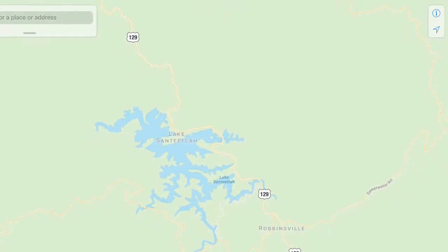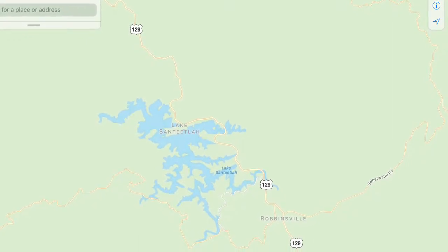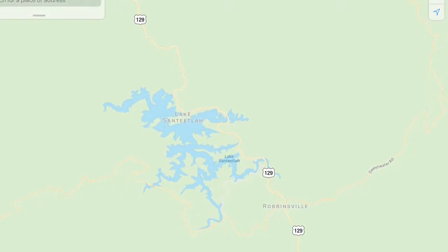I went to Lake Santeetla on a mini vacation. I could not find much about the lake in videos on YouTube, so I thought I would make one myself.